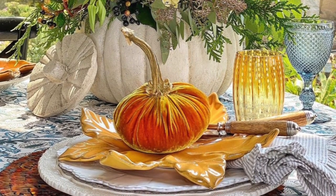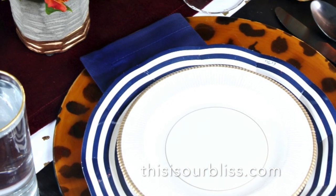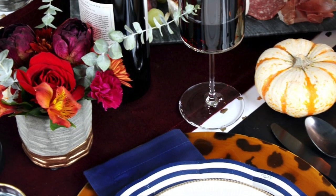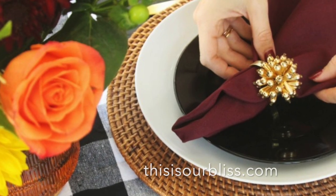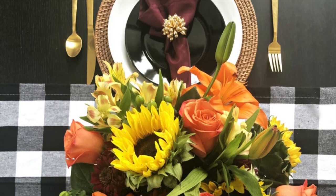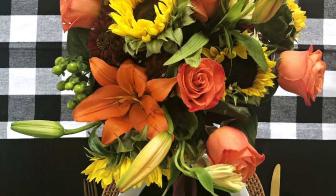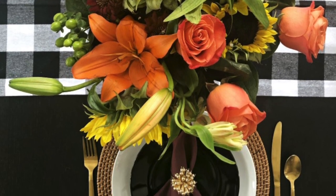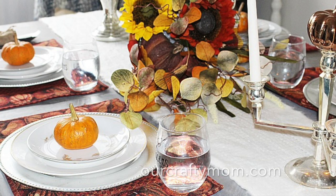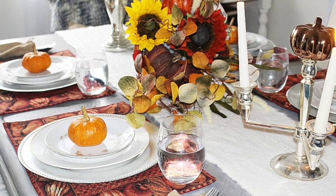For a truly unique Thanksgiving table setting, consider combining casual dinnerware with more formal pieces. For example, you might choose to highlight an understated white dinner plate with fancier crystal wine glasses, or whimsical floral plates alongside gilded flatware or chargers. With these simple fall decor ideas in mind, you can easily achieve a gorgeous Thanksgiving tablescape that exudes casual elegance and provides the perfect backdrop for Thanksgiving dinner with family and friends.